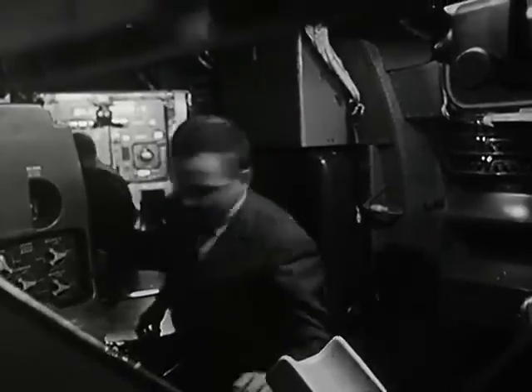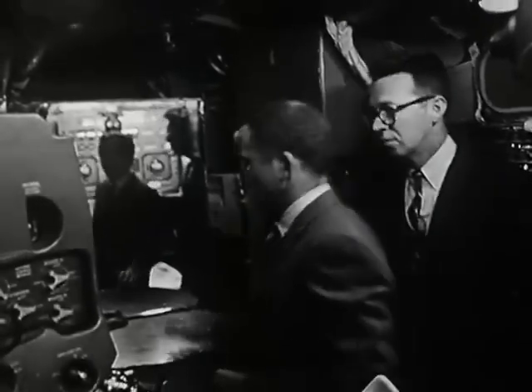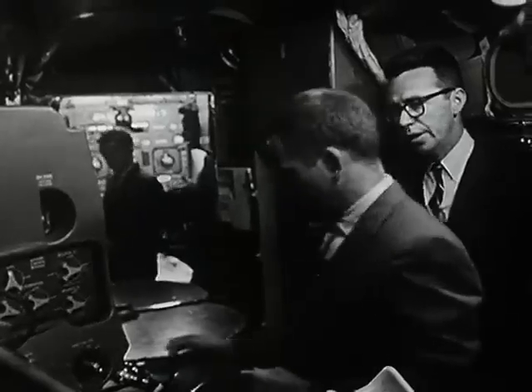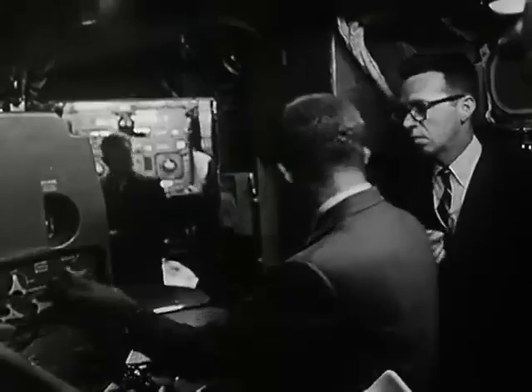This is the inside of the LEM crew compartment. We've mounted a mirror back here so you can better see the internal features. This is the upper docking hatch through which the astronauts will enter the LEM from the command and service module. They will step down here on the ascent engine cover — the engine we looked at before is right on the other side of this cover. They will then hook up their spacesuits to the LEM environmental control hoses located here, which control their personal comfort and air supply.